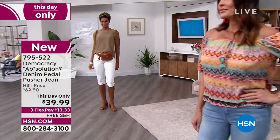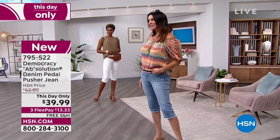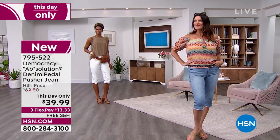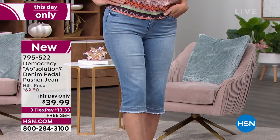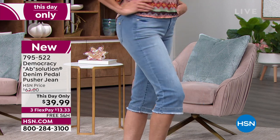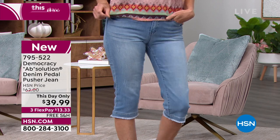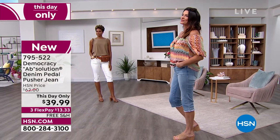Look how fantastic that looks on her skin tone. Angie has it on in the light wash — she's 5'9 and she's a size 6-8. This is size 2 to 24W, and she can go either way in size 6 or 8. It's a great stretch. Look at how it's lifting her booty. It's $13 to get this home this day only, $39.99 at midnight Eastern Standard Time. This will go back up to $62.